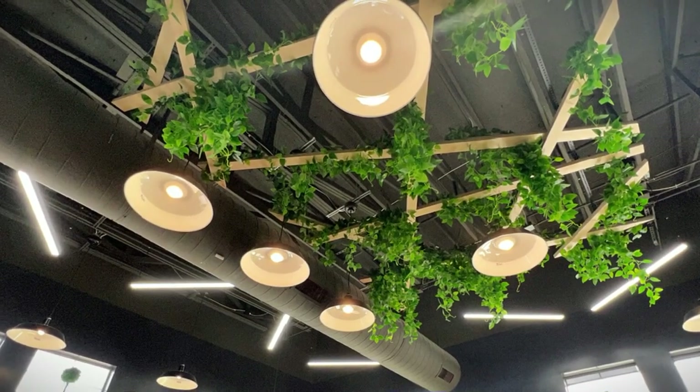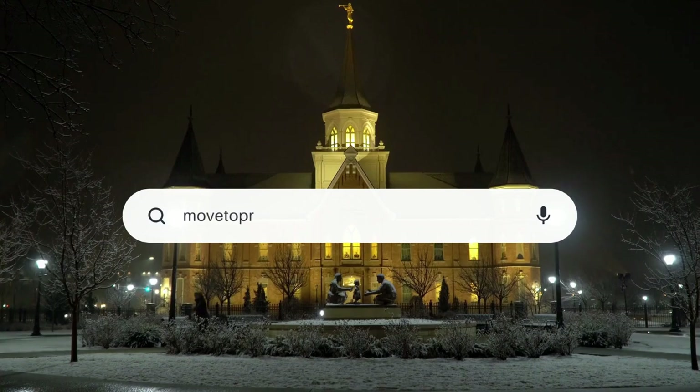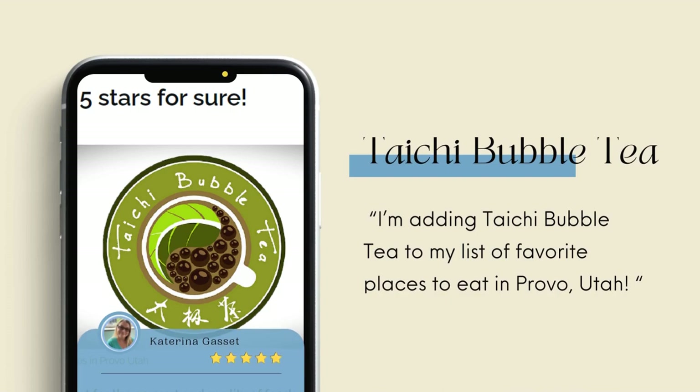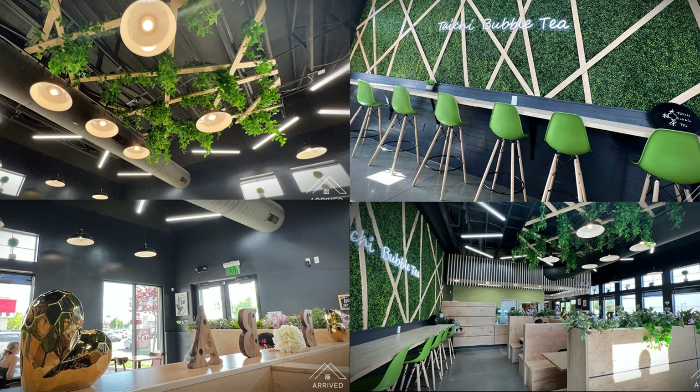I love the ambiance in there — it's really pretty. I like to take pictures. If you go to my blog, movetoprovoutah.com, you can see in my restaurant section our blog article about this and my review there. I do give it a five-star review, and I have some pictures of the ambiance. It really looks pretty, and I really enjoy sitting down there to eat.